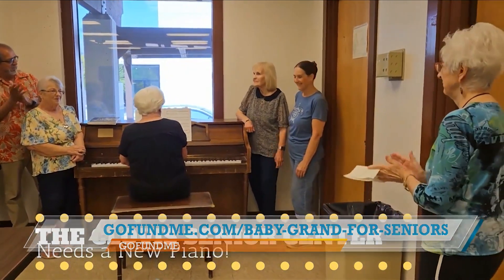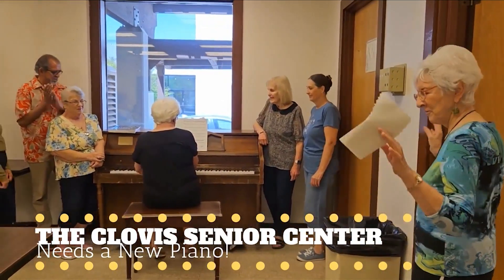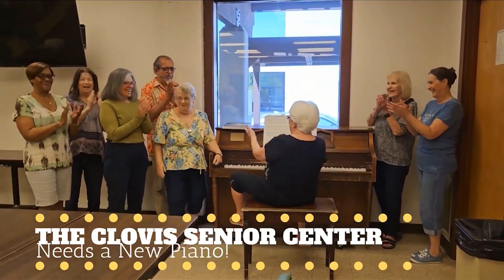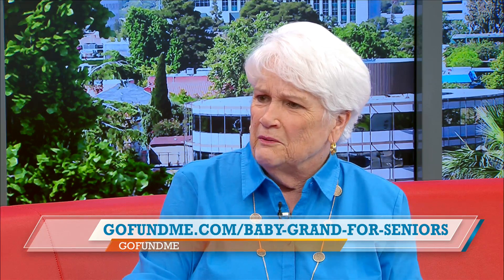Baby grands just sound better and I love the way they look. An upright piano — the regular thing people think of as a piano — the back isn't very pretty, so you have to put it against a wall. But the baby grand can just stand on its own because it's such a lovely thing. It's like a work of art. And does it have to be new?